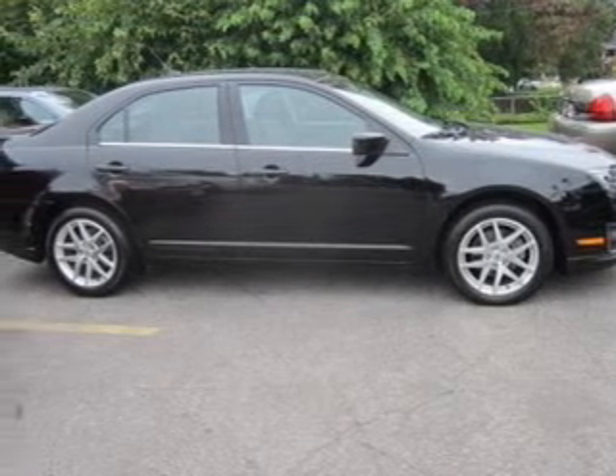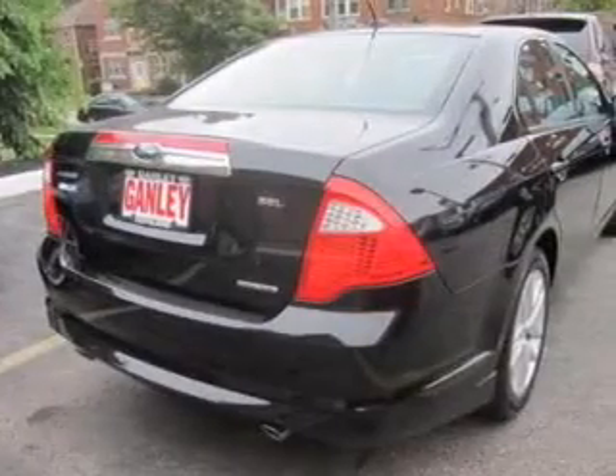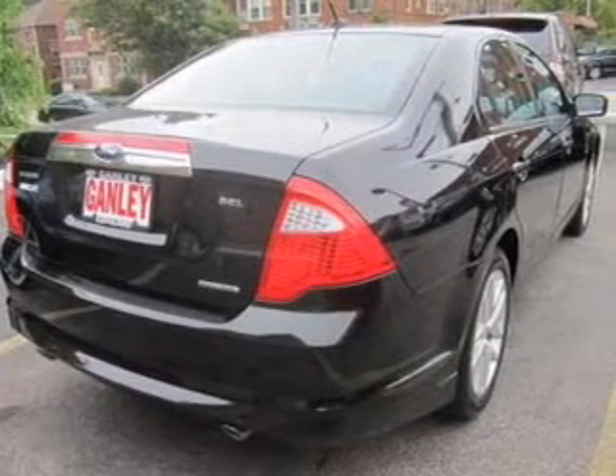Find your way easily with the included navigation system. You will appreciate the safety feature of anti-lock brakes. Heated seats are a desirable comfort feature.